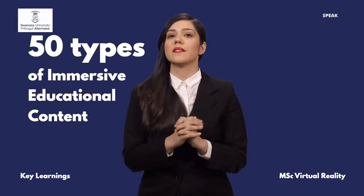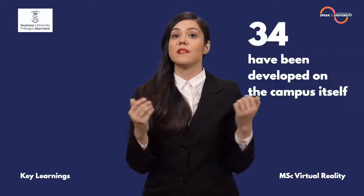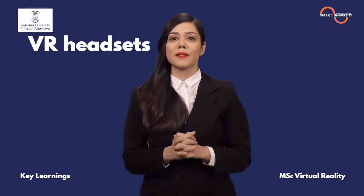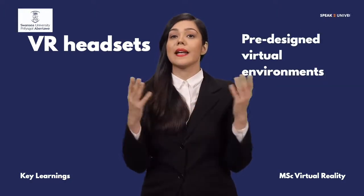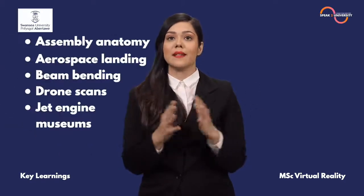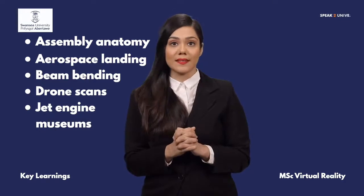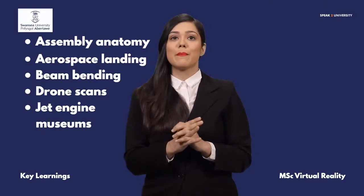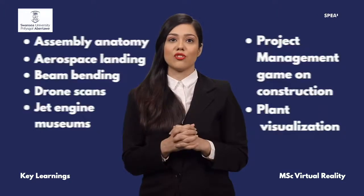Almost 50 types of immersive educational content are currently being used at Swansea University, out of which 34 have been developed on the campus itself. Using VR headsets, students can immerse themselves in pre-designed virtual environments and explore them while teachers guide their learning — like assembly anatomy, aerospace landing, beam bending, drone scans, jet engine museums, project management game on construction, plant visualization, etc.